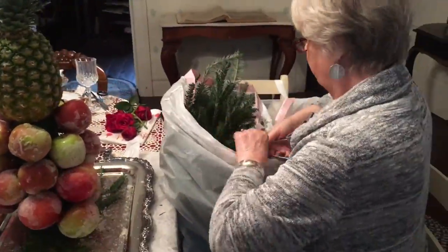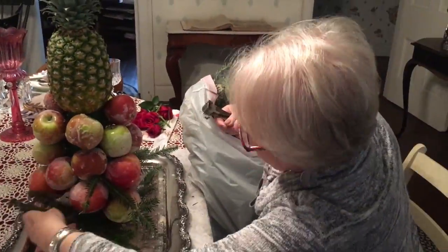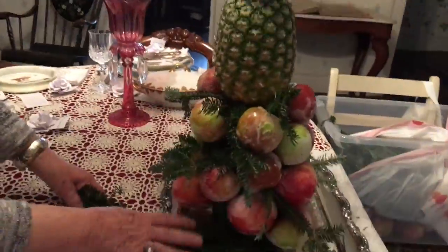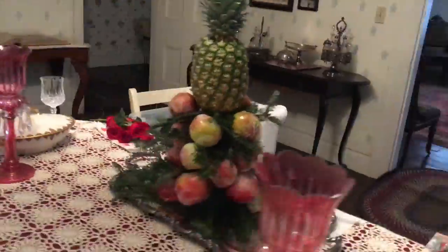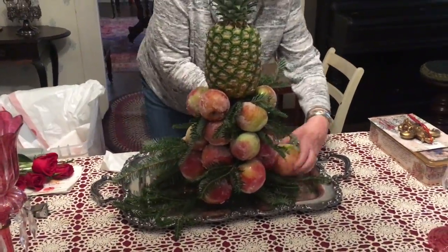The mold or form was given to me 25 years ago by a friend, made out of wood. Anybody can do this — you don't have to have a talent, just know how to sugar your apples and you're good to go. We also add some evergreen to fill in, and we did do research as far as how the Faribaults may have decorated.